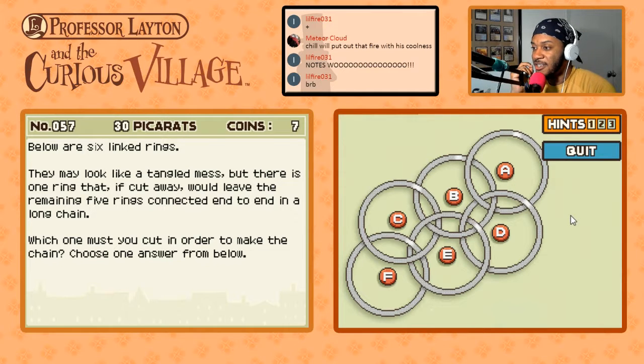If we cut B, A is connected to D. We need to cut either E or F then — we can go ahead and cancel the rest of them. We need to cut either C, E, or F.